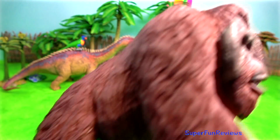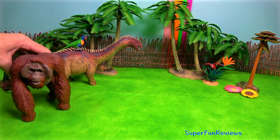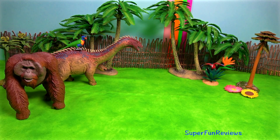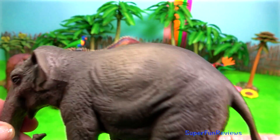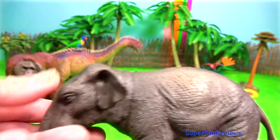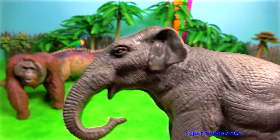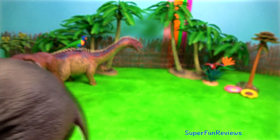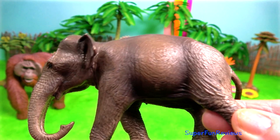They must have been extremely strong. Can you tell me how many frogs are in today's video? The Asian elephant. Most female and some male Asian elephants have small tusks called tushes, which seldom protrude more than an inch or two from the lip line. Tushes have a slightly different composition than tusks.